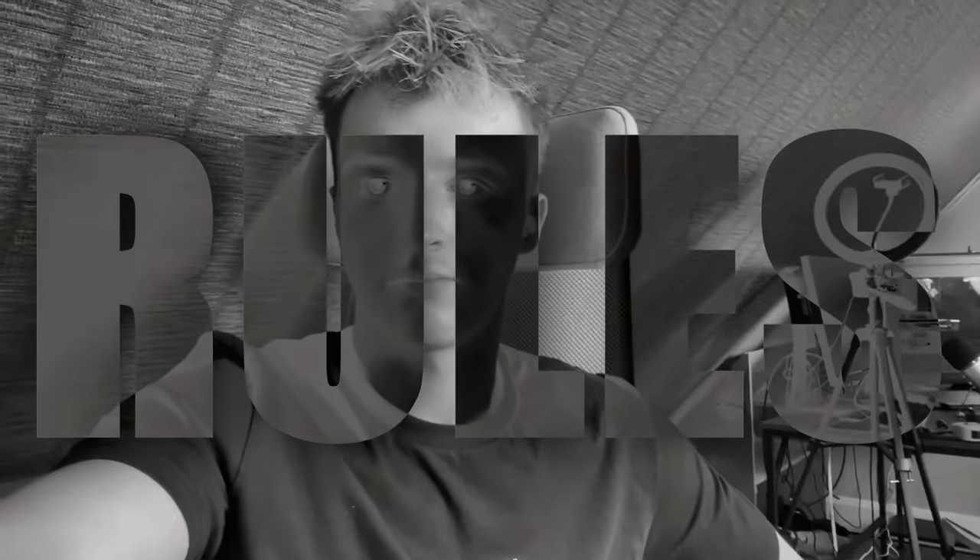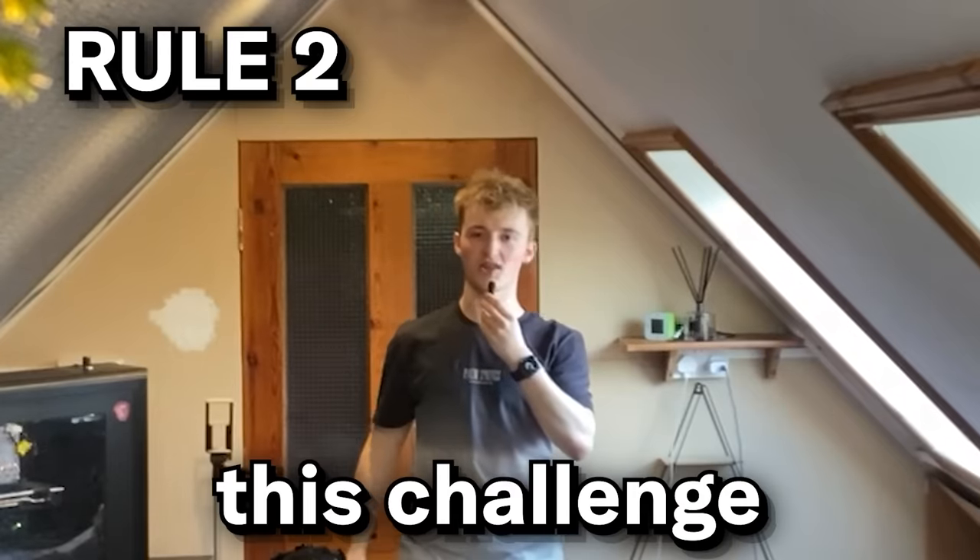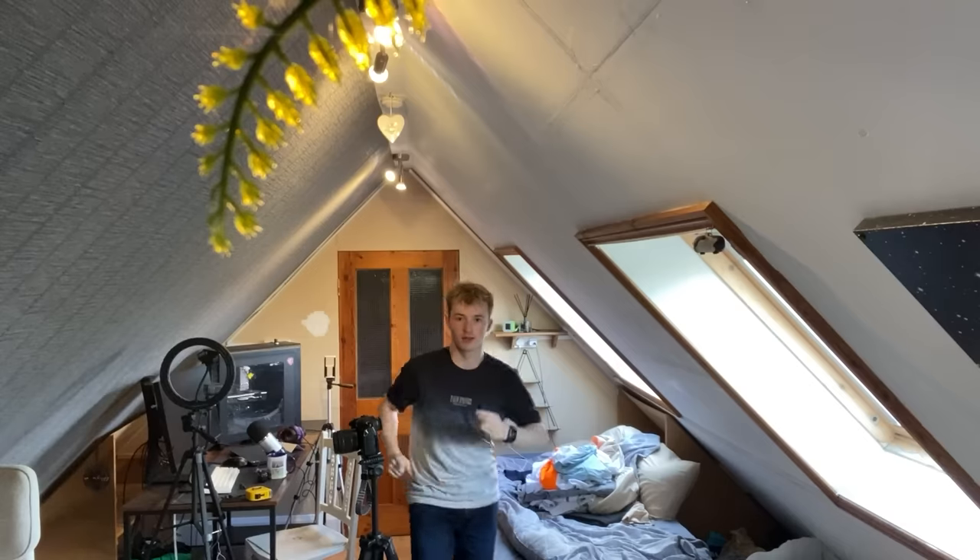I want to make better videos. So from now, I have seven days to completely upgrade my room and make it into my dream gaming room. There are some rules. Rule number one: I can't go to Ikea. Yeah, this just got serious. Number two: I must complete this challenge in seven days.